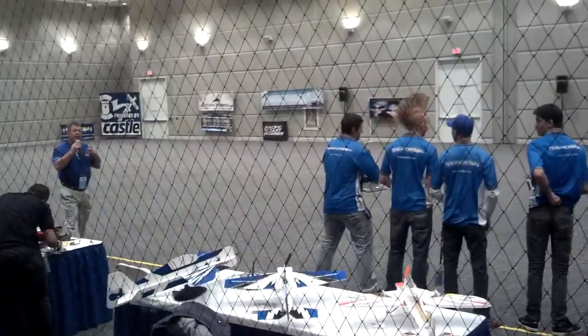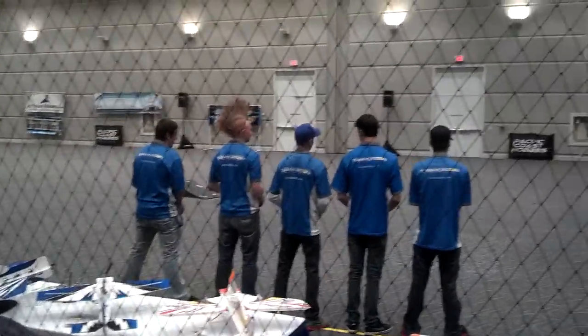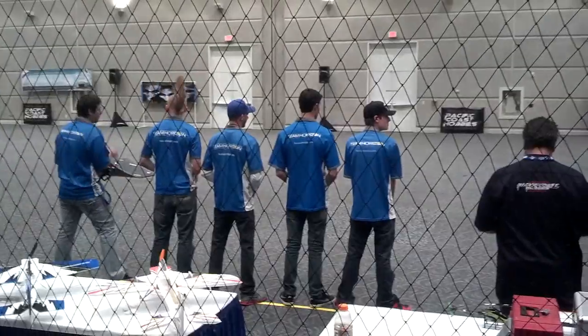We've got a number of our team guys here from the West Coast. They're going to be doing a lot of flying for me. I've got a couple of incredible, talented female pilots that are going to help us out as well. Let's go ahead and get it started.